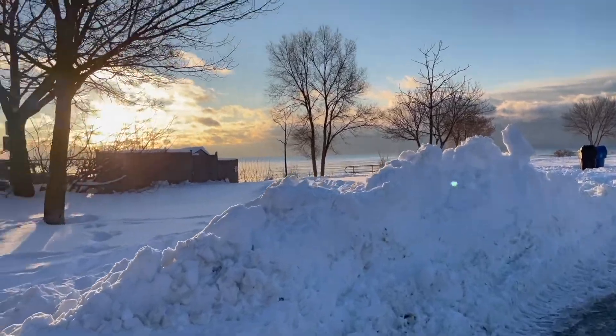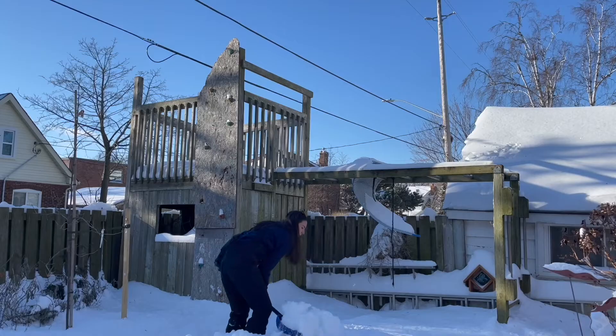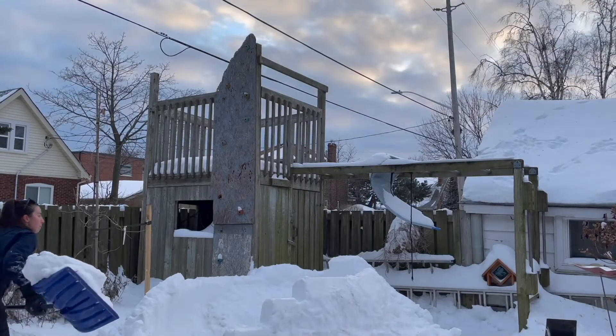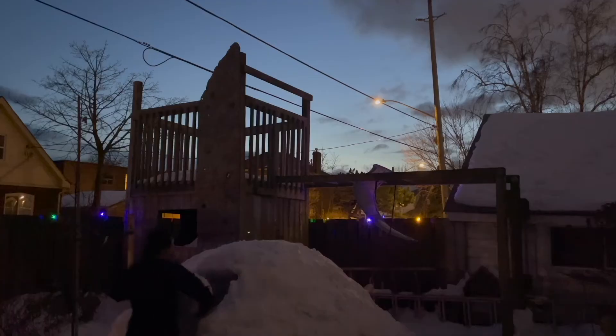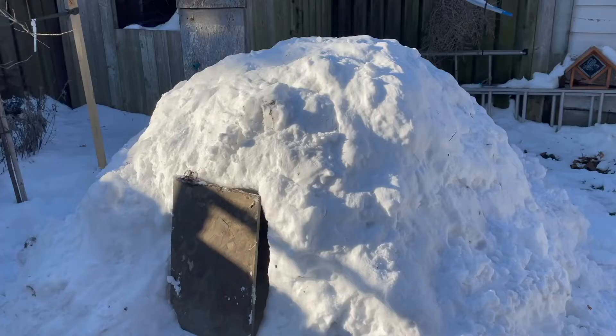I've wanted for a really long time to build my own igloo. With plenty of snow, freezing temperatures, and kind of an idea of what I was doing, I set to work building an igloo brick by brick, shovel by shovel. It actually started taking shape despite me giving up multiple times — things started coming together.